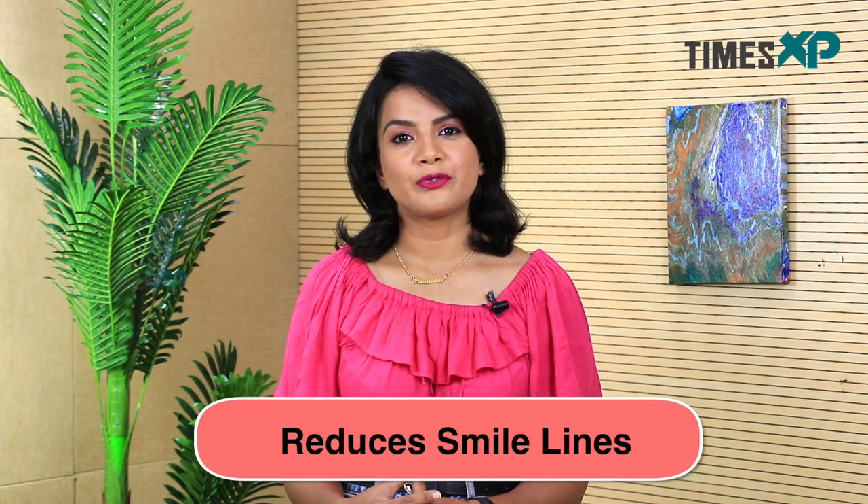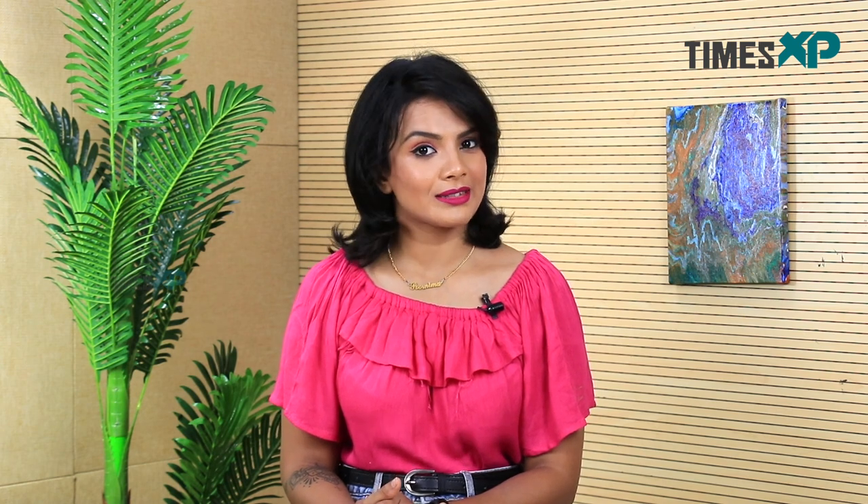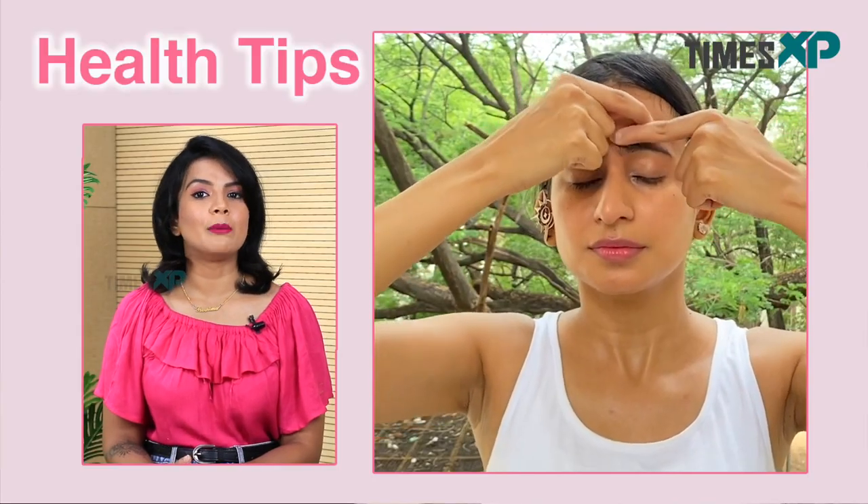Face yoga can also help in relieving and removing smile lines, and these can be addressed by practicing some easy exercises. You can be sure of face yoga helping you achieve better, healthier, more beautiful, firmer, and more elastic skin. So go ahead and add face yoga to your daily skincare regime and notice beautiful, amazing results for yourself.